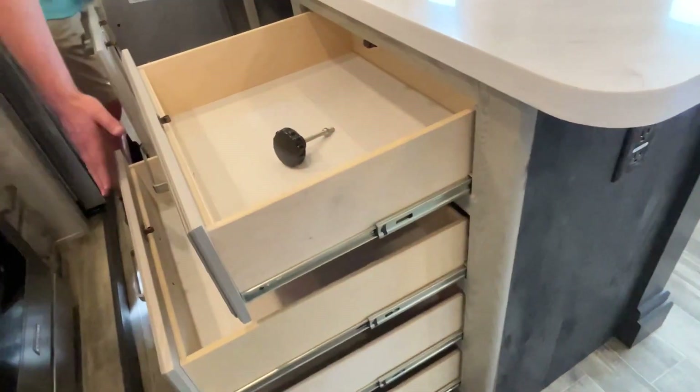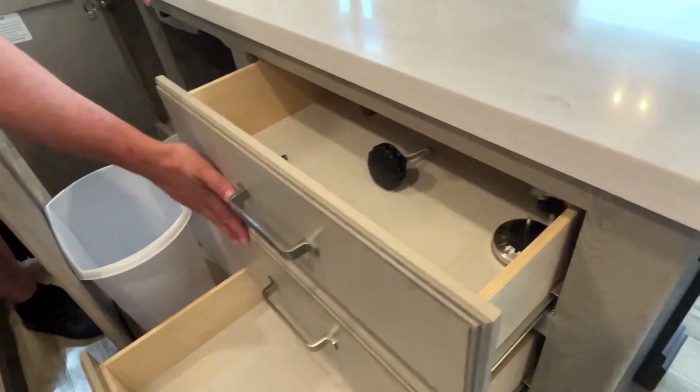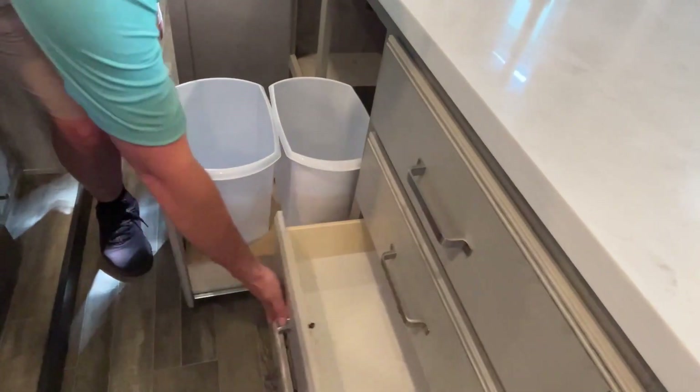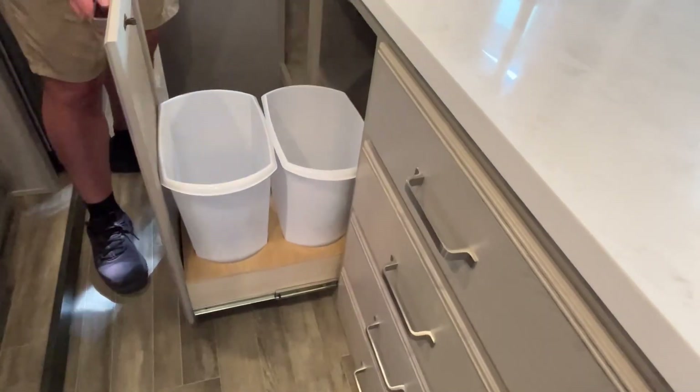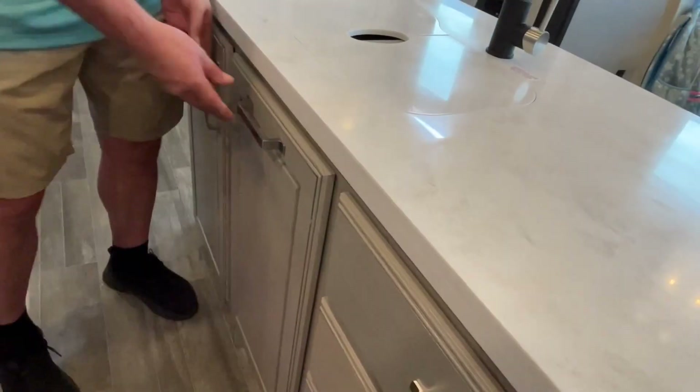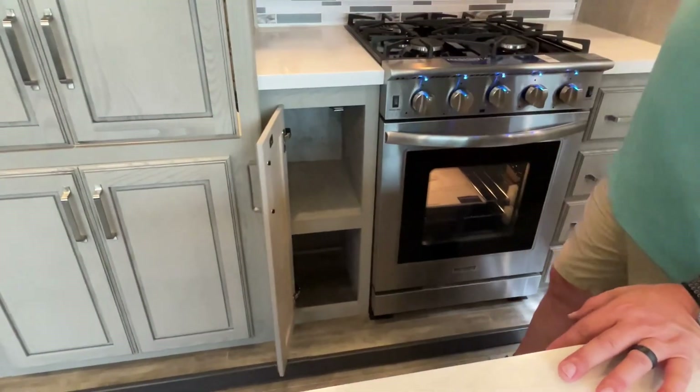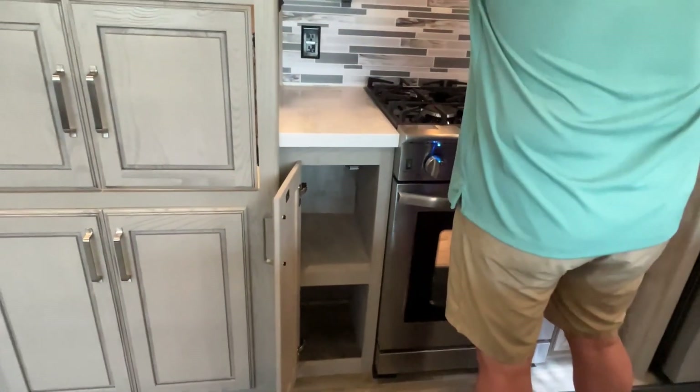Moving around to this side of the island, four big drawers. There's your refrigerator lock there, and this is a dual garbage setup so you can do garbage and recycling — that's a nice touch.